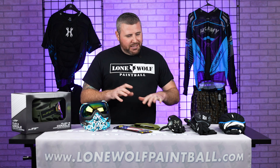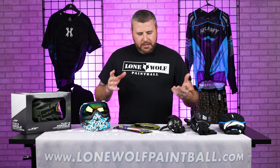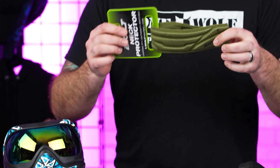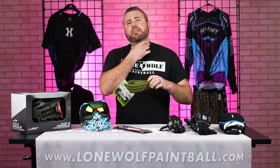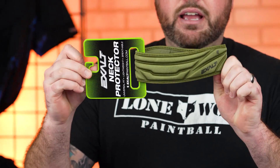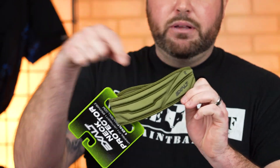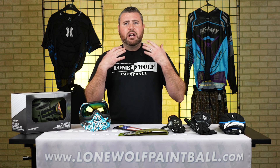Next up, staying in the realm of beginner gear, there are plenty of brands and options available for neck protectors. If you're worried about getting shot in the throat or the Adam's apple area, get yourself a neck protector. It's fully padded and it'll definitely help ease the pain if you do happen to get shot in the neck area.